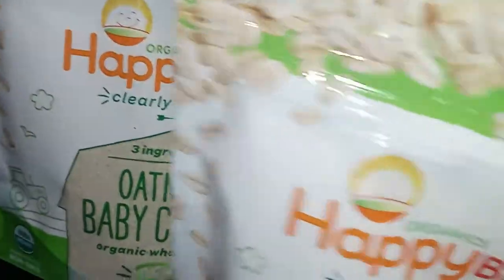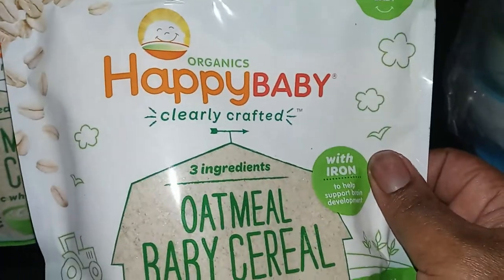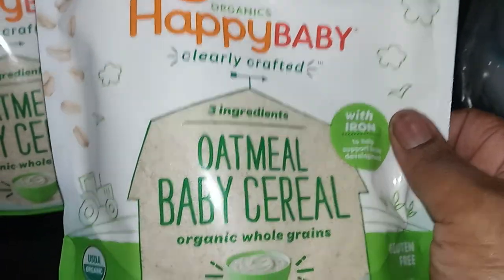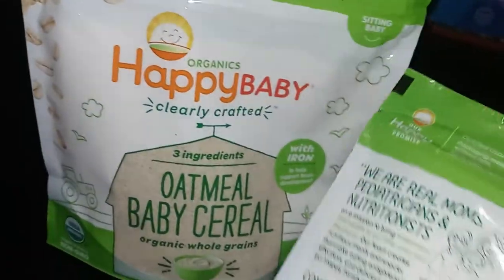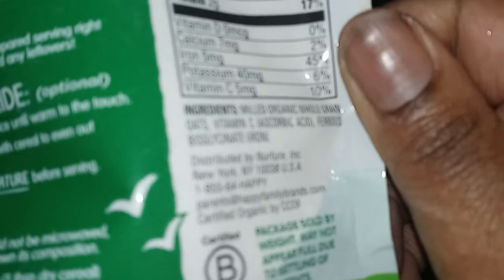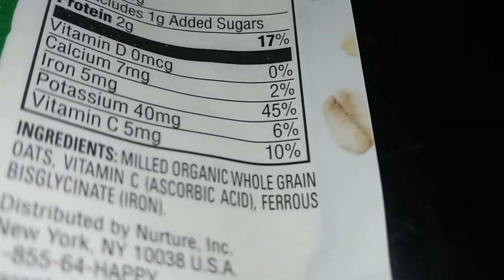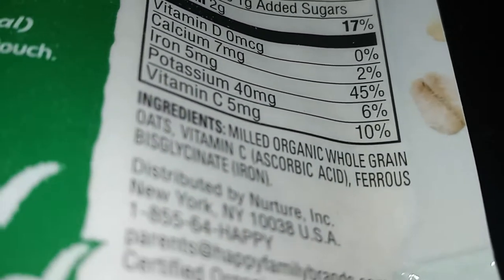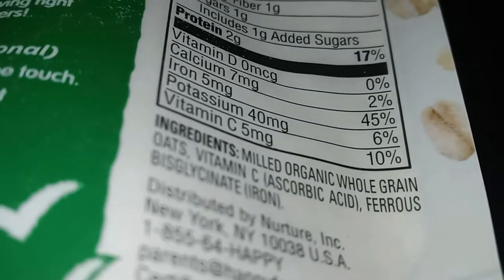It's Happy Baby oatmeal cereal — I hope she likes it and it is organic with only three ingredients. Let's see what the ingredients are on the bag. It looks like more than three to me but let's check.